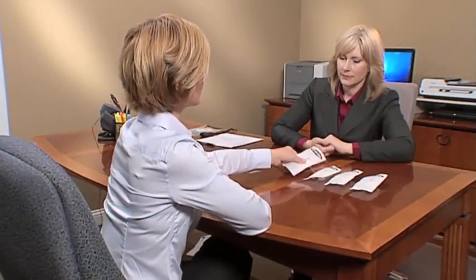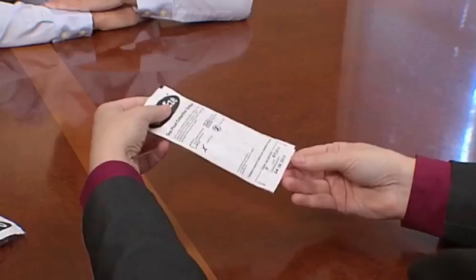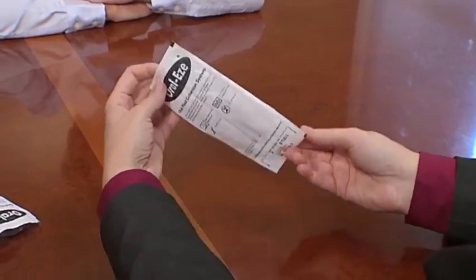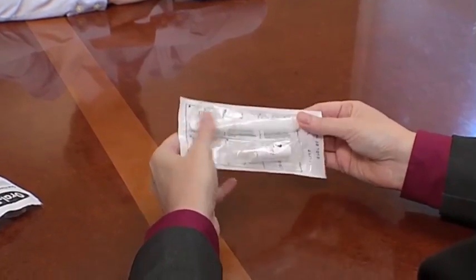After the collector positively identifies the donor and explains the testing procedures, she ensures that the donor's mouth is empty of any gum, food or tobacco, and that they have not had anything to eat or drink for at least 10 minutes prior to the collection. The donor then selects an OralEase oral fluid collection system, and the collector inspects the packaging to check the expiration date and verify there is no sign of moisture or leakage and that the sample adequacy window is not blue.